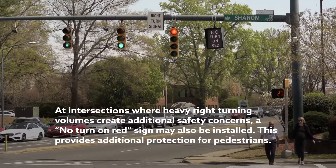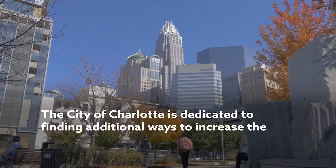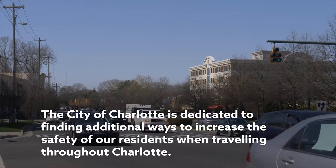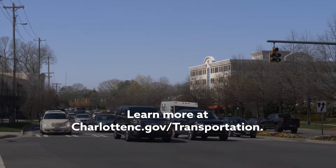This provides additional protection for pedestrians. The City of Charlotte is dedicated to finding additional ways to increase the safety of our residents when traveling throughout Charlotte. Learn more at charlottetnc.gov/transportation.